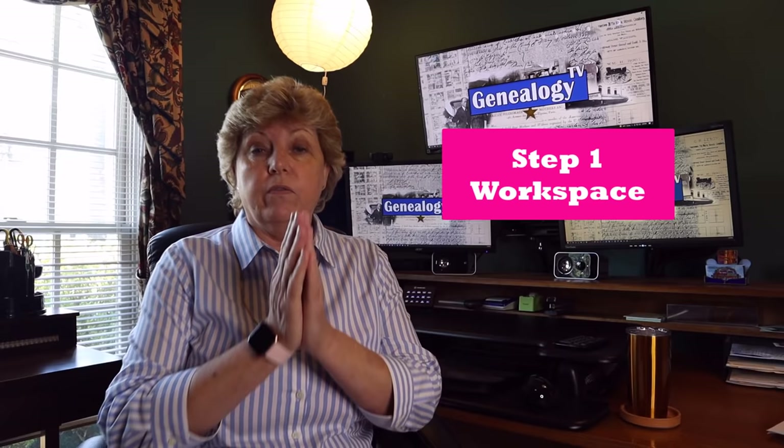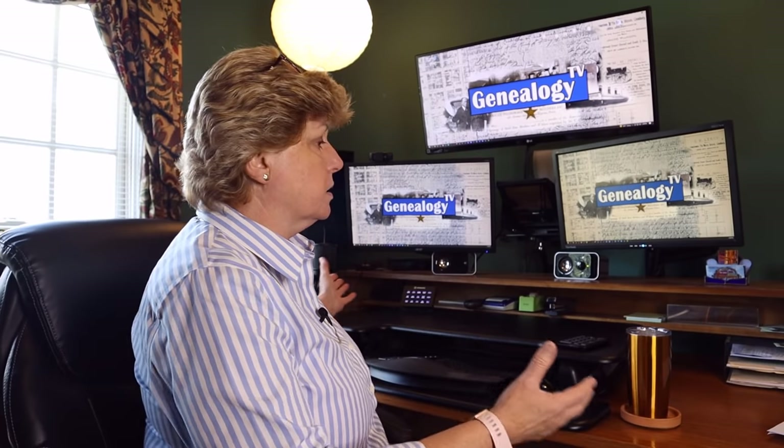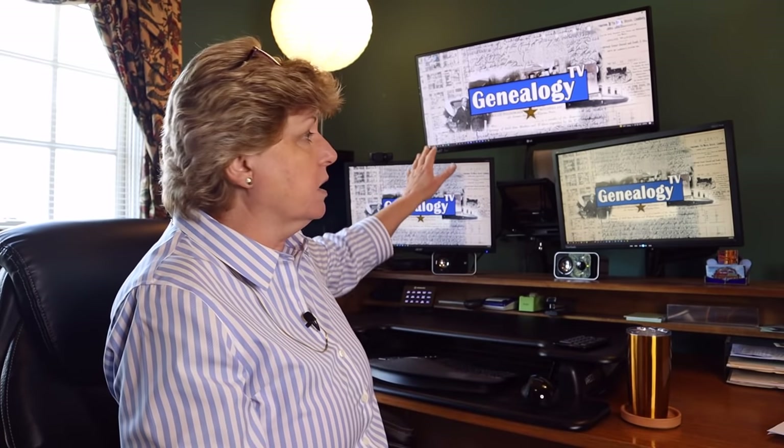So the first thing I want to tell you is that you do you. This is my workflow, but you do what works for you. One of the first things I want to talk about is your workspace. Make sure that your desk is nice and clean, and if you can afford to do it, have a second or even a third monitor.